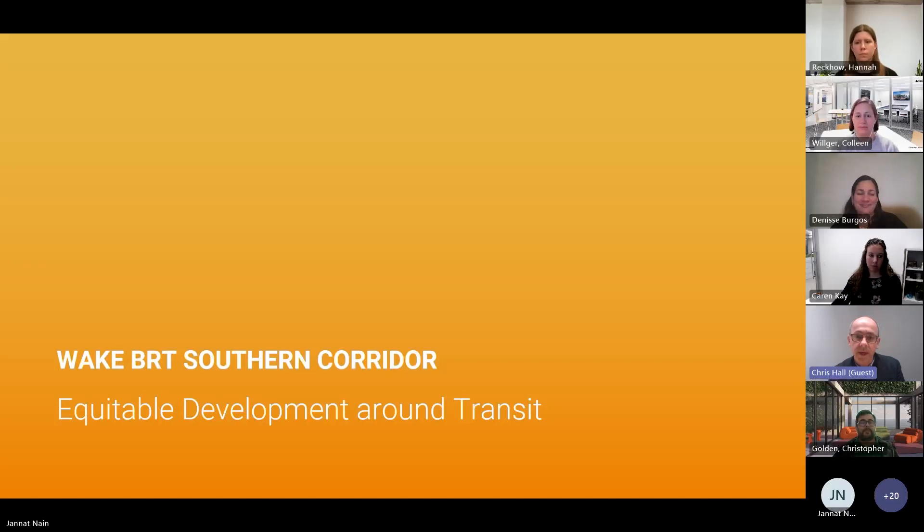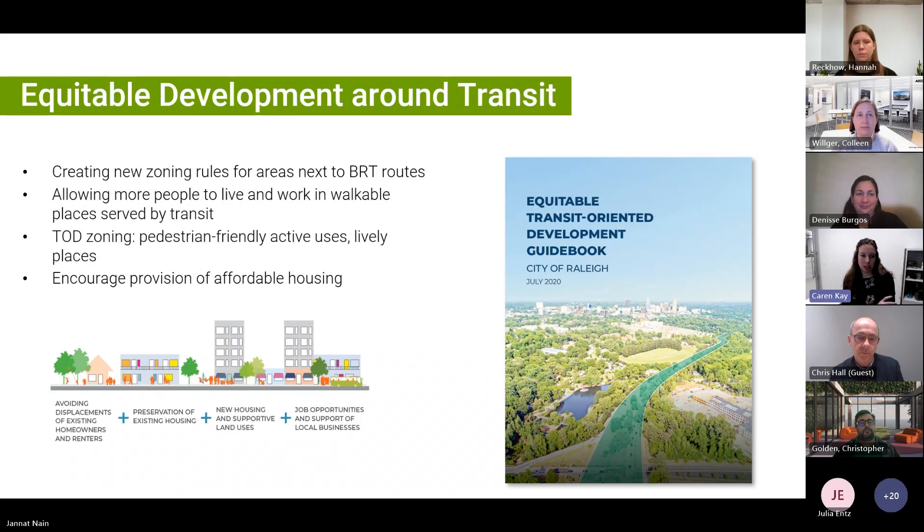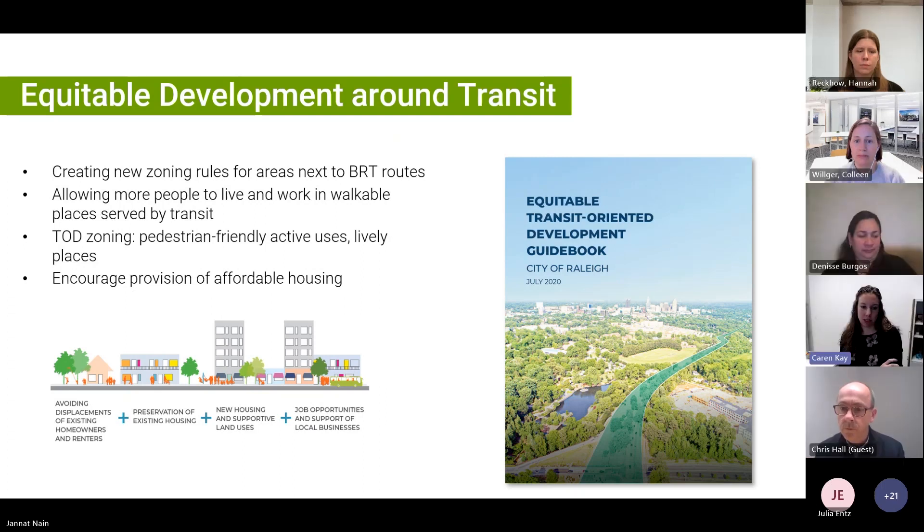I'm going to hand off to Karen to talk through some of the equitable development around transit backgrounds and topics, and also touch on some of the housing market investigations. Chris started to touch on transit-oriented development and why equity is important. As a region, we're really expecting population density around these proposed transit lines. A big piece of this is making sure that there's affordable housing around those transit lines so that residents can continue to live and work in these walkable places close to transit — both residents today and in the future. The city has shown a commitment to that through developing this equitable transit-oriented development guidebook, which has led the policy around ETOD moving forward.